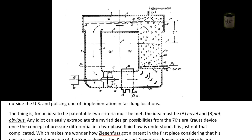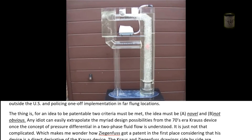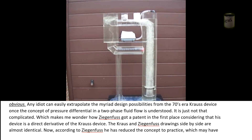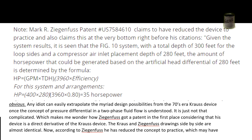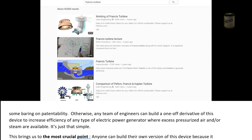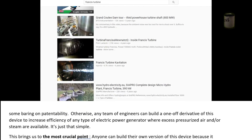Tagliano's device is large scale and places the turbine at the top of the tube — not ideal, but probably designed that way to avoid infringing on Sigenfo's patent. This may all be moot because of the difficulty getting a patent outside the US and policing one-off implementations in far-flung locations. For an idea to be patentable, two criteria must be met: the idea must be novel and not obvious. Any idiot can easily extrapolate the myriad design possibilities from the 70s-era Krause device once the concept of pressure differential in a two-phase fluid flow is understood. This makes me wonder how Sigenfo got a patent in the first place, considering his device is a direct derivative of the Krause device — the two drawings side by side are almost identical. According to Sigenfo, he has reduced the concept to practice, which may have some bearing on patentability.